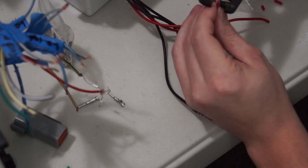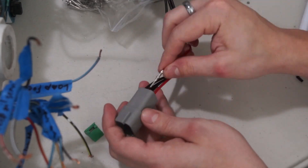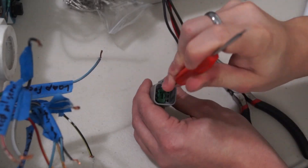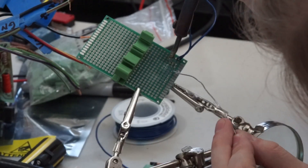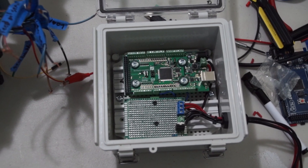To connect the wires to the car, I'm using Deutsch-style connectors. This is my first time using these and they're awesome — I can't believe I've never used them before. I would highly recommend them. I bought everything on Amazon and I'll put links in the description; if you use those links it helps support the channel.